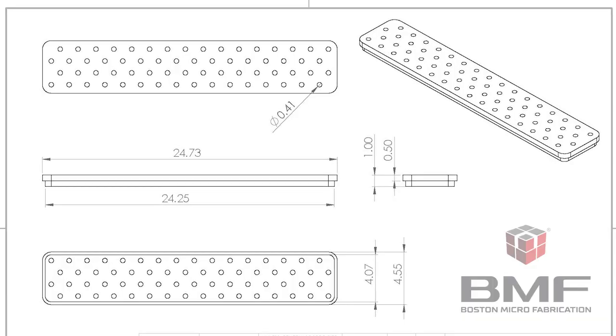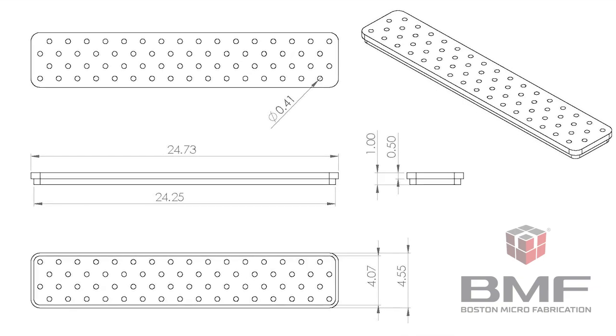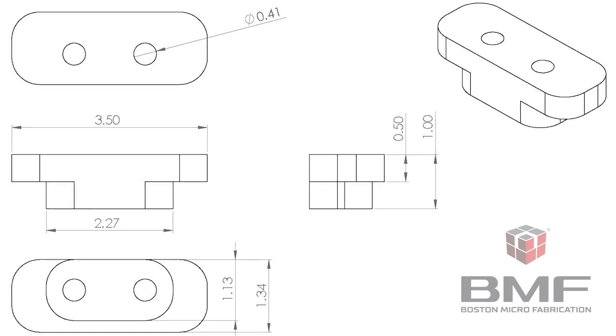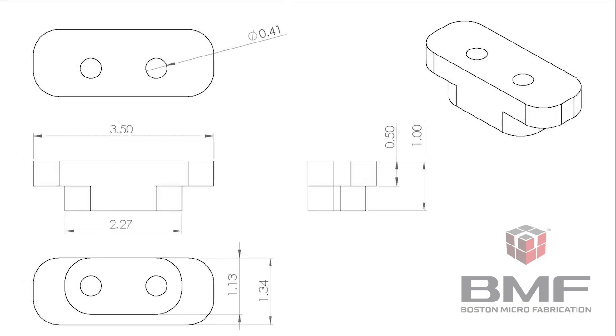Through colleagues and various trade shows we had heard about BMF and purchased two different parts from them. The first part is about 25 millimeters by four and a half by one millimeter thick and is capable of passing 64 wires through it. The second one is much smaller at about three and a half millimeters by one and a half by one millimeter, which will pass two wires through it.